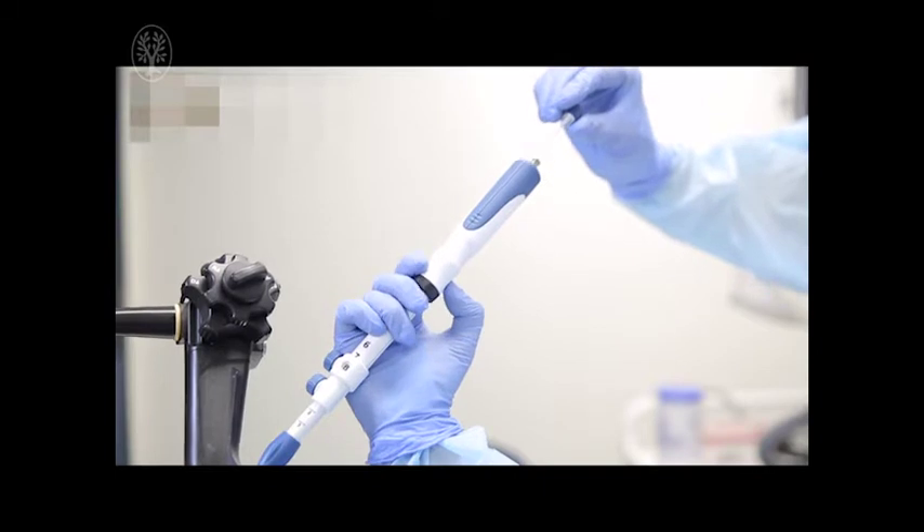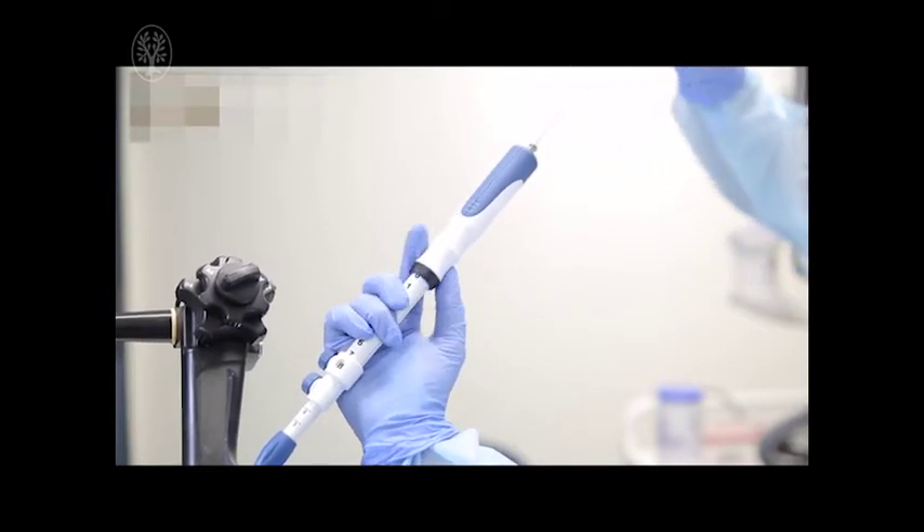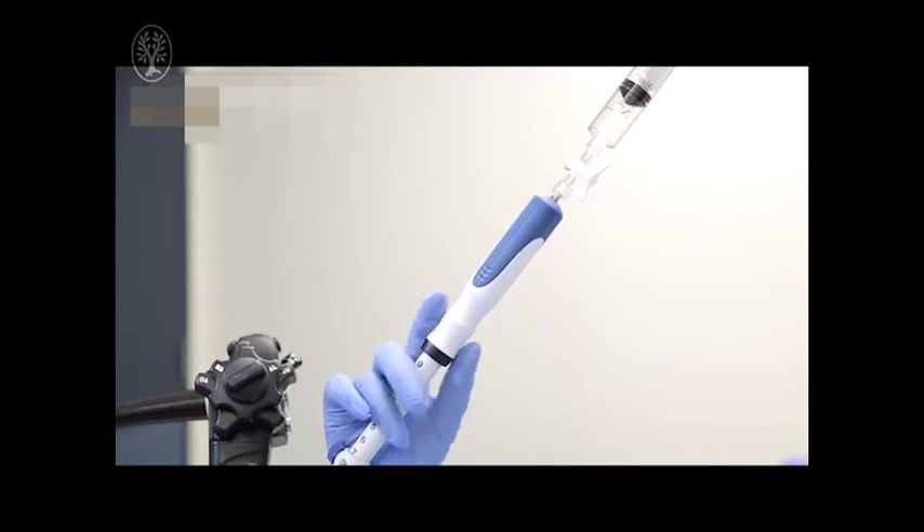Here is a demonstration of the Starlet Slow-Pull technique. Here is a demonstration of the suction technique.